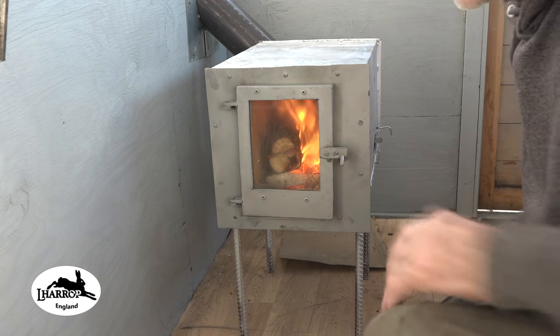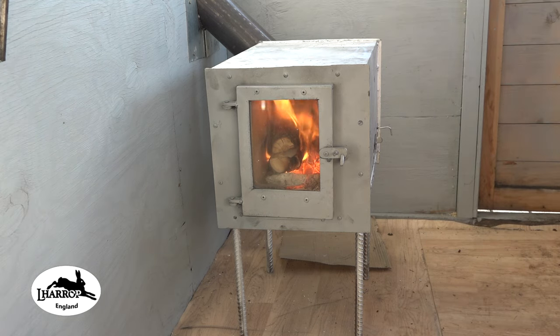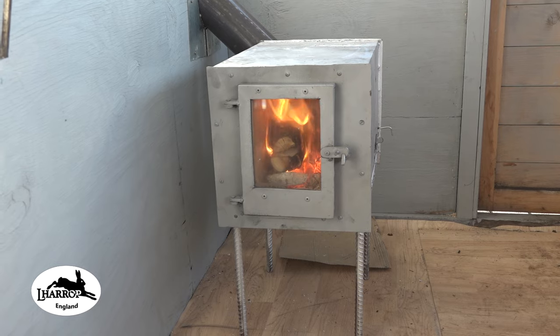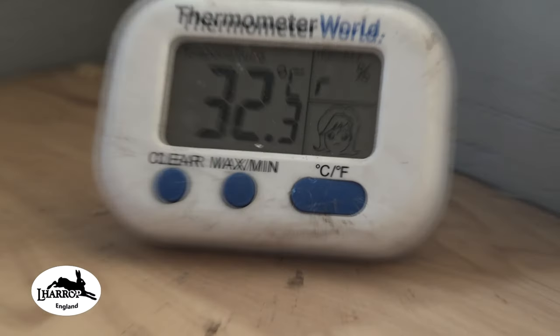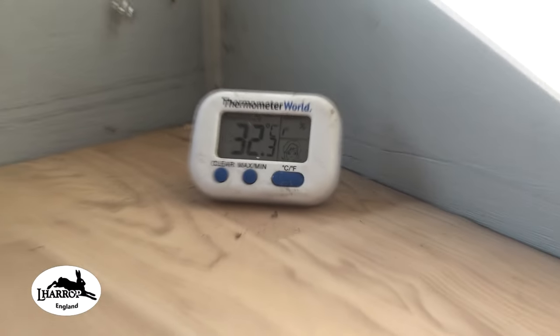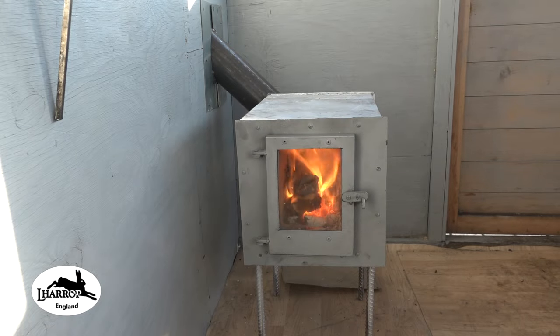I'm trying to keep air at an absolute minimum — it's just too hot in here burning it even like this. With the window open, the thermometer on the furthest point away from the stove is reading 32.3 centigrade. I have the little side window cracked open about six inches, which is keeping the temperature a little bit more stable.